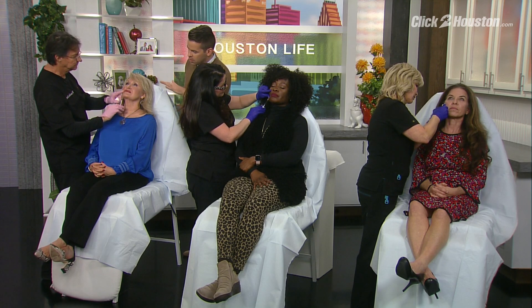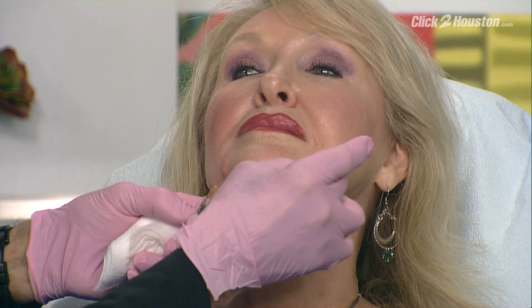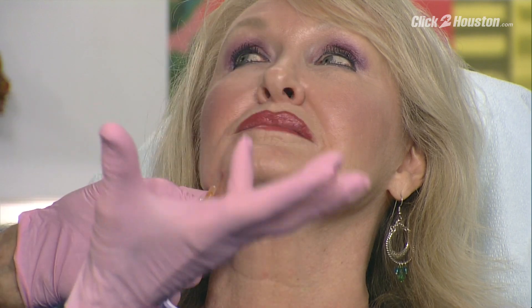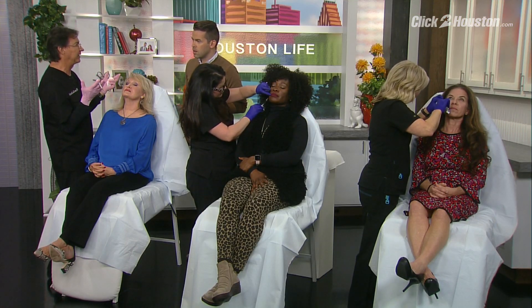Terry has early formation of marionette lines coming down here and some loss of volume at the corner, because we use our mouth and lips so much in conversation that this area breaks down pretty quickly. What I've done is treated this area right here and I'm trying to tip the corner of Terry's lip so it doesn't turn down but just very slightly turns upward — a pleasing, happy look. Some people have this to an excessive degree, but we can work on it. Easy does it.